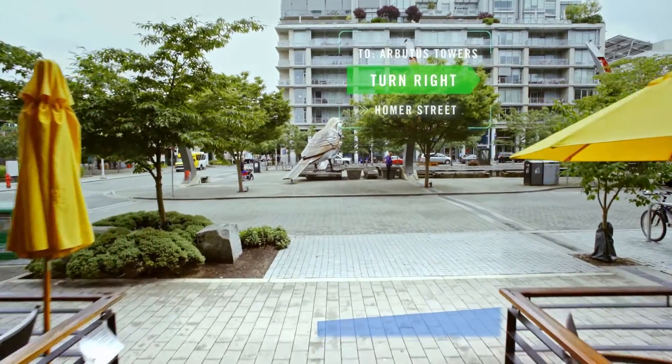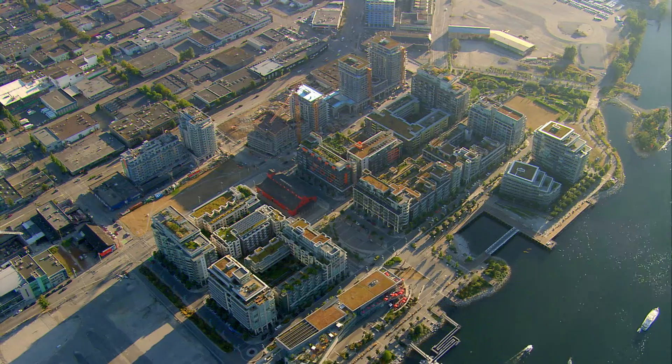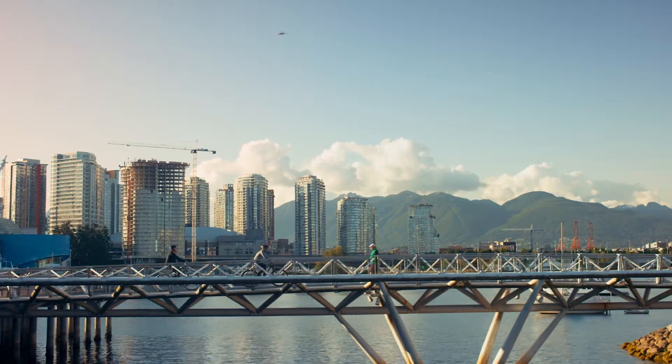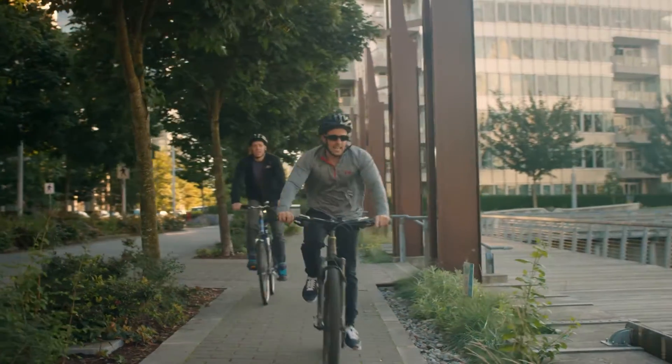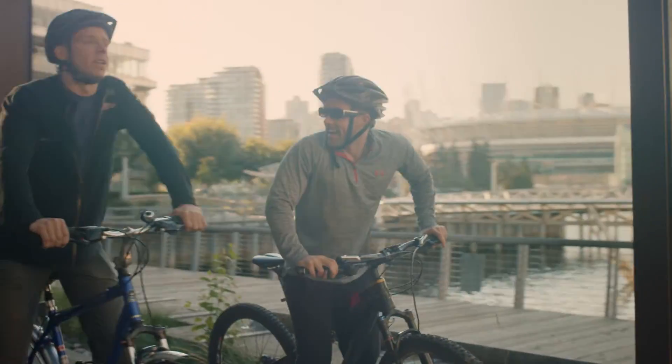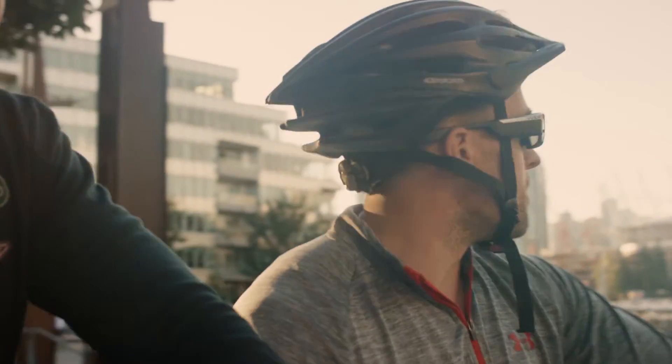Open map guide. Directions from here to Arbutus Towers. The Vuzix Waveguide Smart Glasses connect by Bluetooth to your smartphone's GPS, so it always knows where you are. You've made the right choice, JP. I mean, look at all this — only a few minutes from your new home.